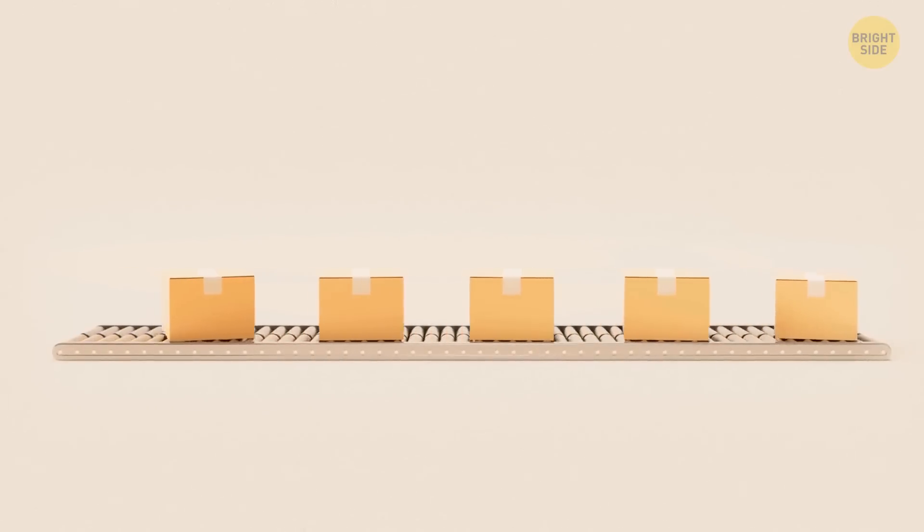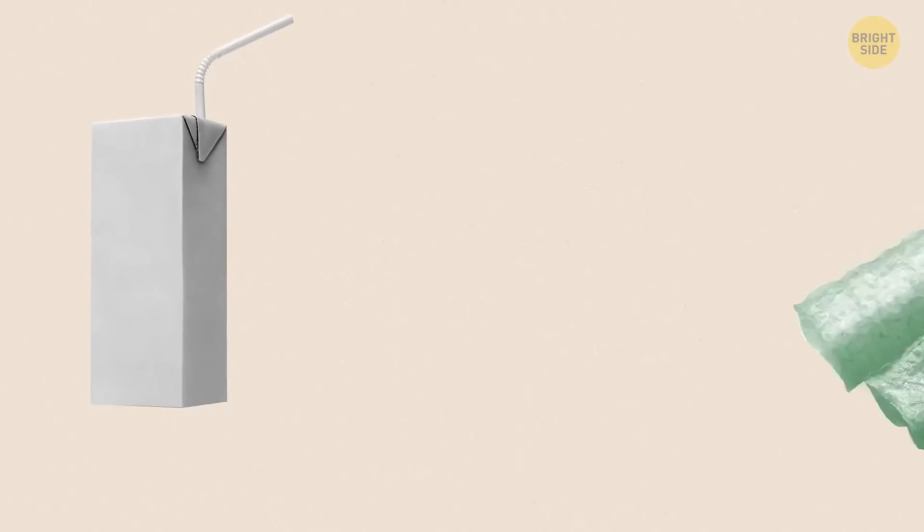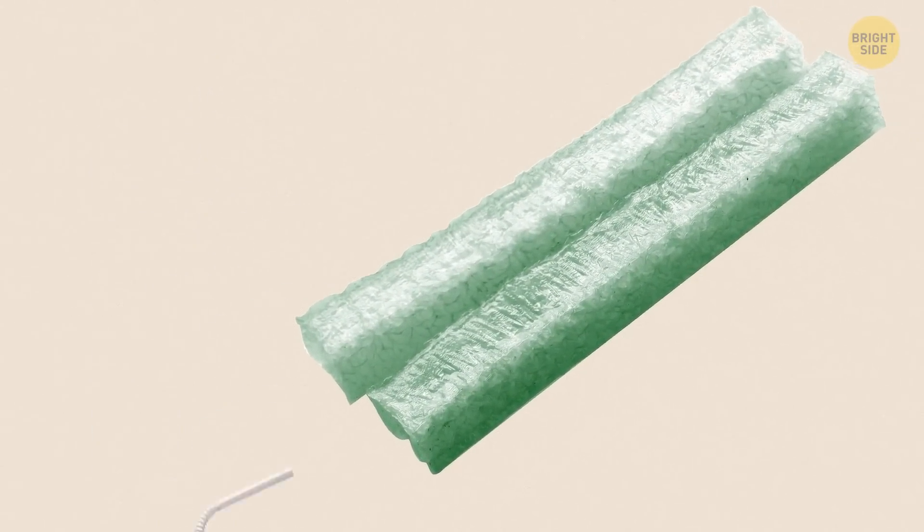Is this what the future of packaging looks like? A Swiss company has invented a magic juice box. It's made of agar-agar seaweed gel and water. It can only contain short-term smoothies and juices, and the box also withers at the same rate you consume the product inside. Doesn't it sound like the future is here?